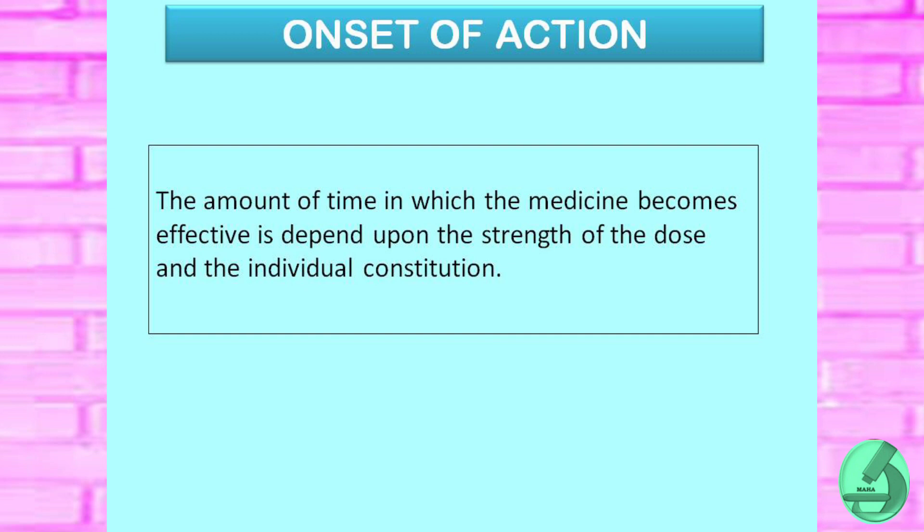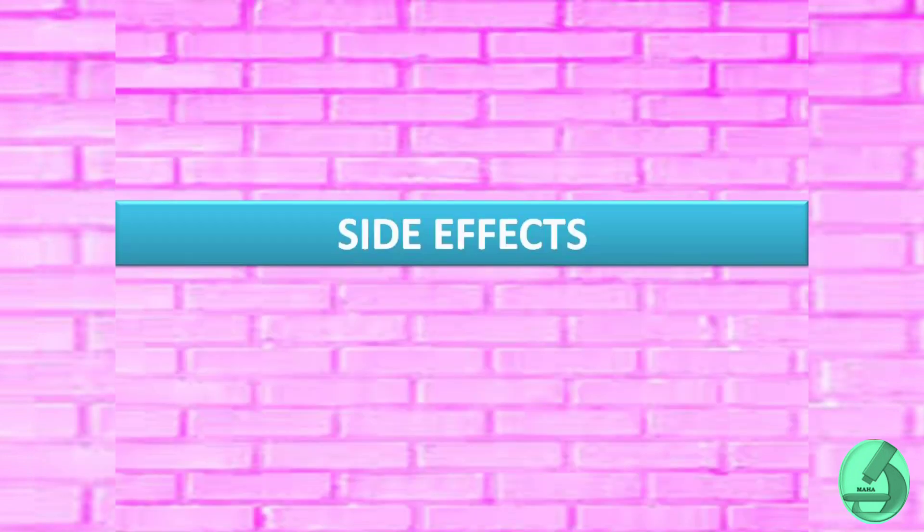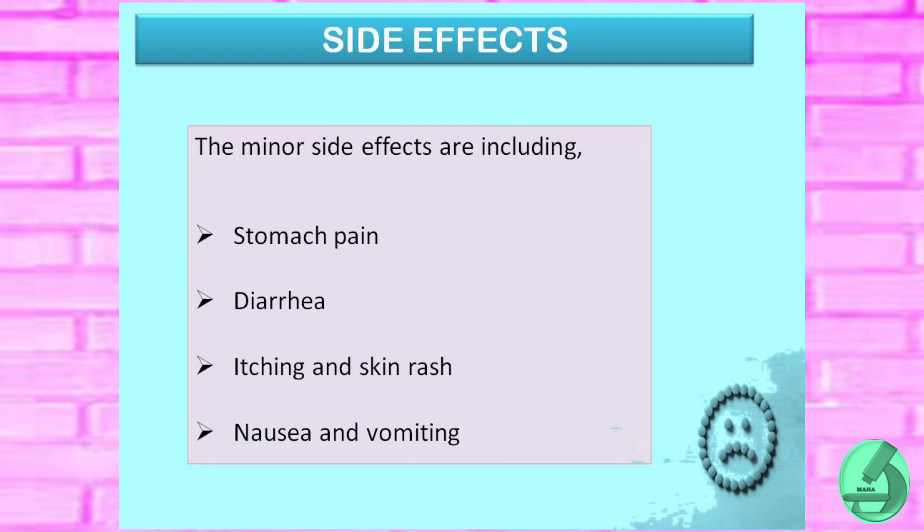Onset of action: the amount of time in which a medicine becomes effective depends upon the strength of the dose and the individual's constitution. Minor side effects include stomach pain, diarrhea, itching of the skin, rash, and nausea.